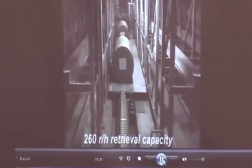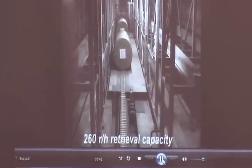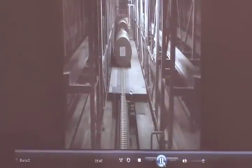This system has a retrieval capacity of 260 reels per hour, which is probably the highest in the world. It is possible because of the type of crane, which can handle multiple reels simultaneously. What you see here is the laminar conveyor.